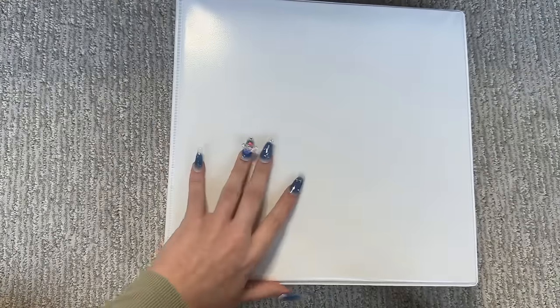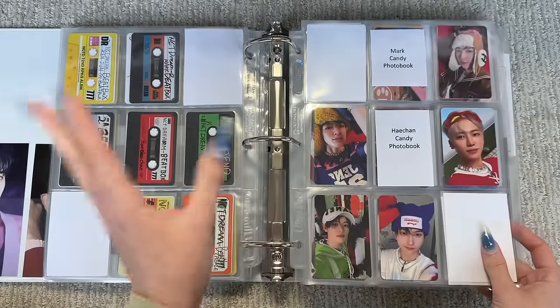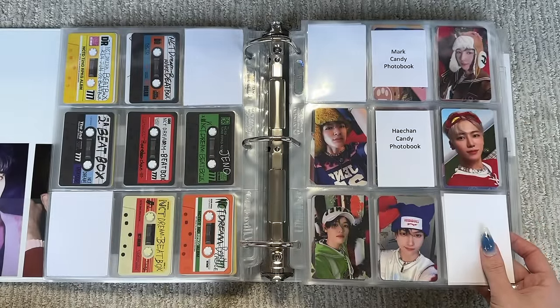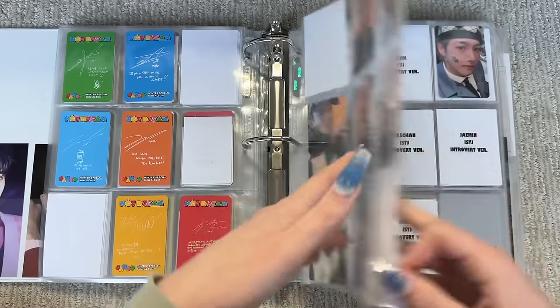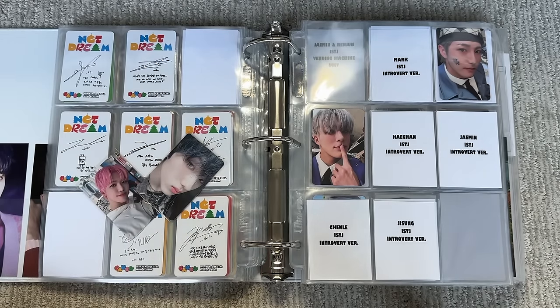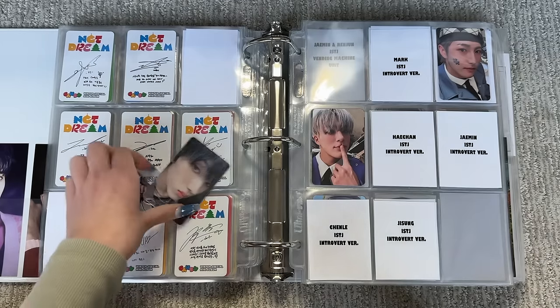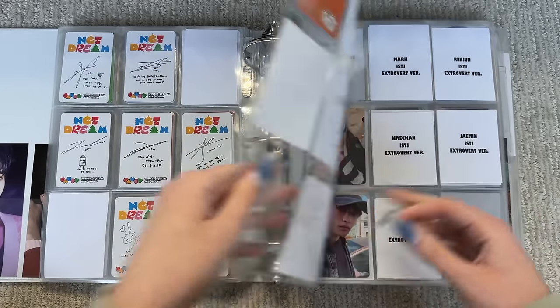I was getting a little confused — where's my NCT Dream binder? It's right here. Maybe Wavy — I actually completed the Candy cards. I was trying to find trades but at this point it's a little too late, so I bought those two cards and this card — that's complete. Then we have ISTJ. The only thing I have are these two cards and they're just American store exclusives — this one is the Target exclusive and this one is the Walmart exclusive. I don't really know where those are going right now but this is what I have so far.